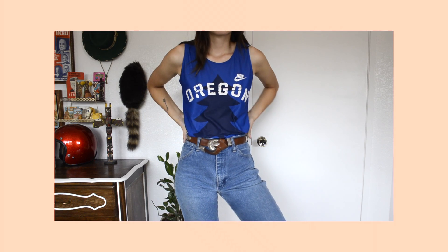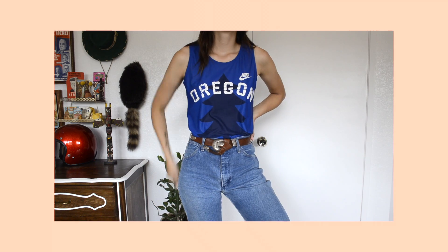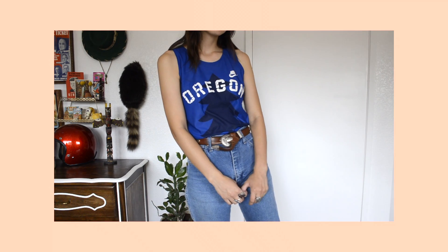I found this lingerie top by the brand Nan Flower — it's always the tags that get me — and it also has like garters. I've been finding a lot of running tank tops, but I found this vintage Nike one. I believe this is from the 80s based off of the tag, and it just says 'Oregon' on it with like a tree.